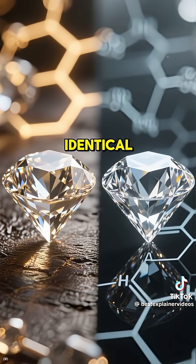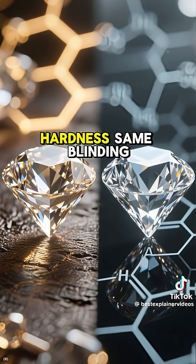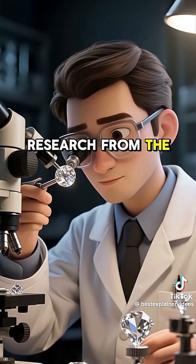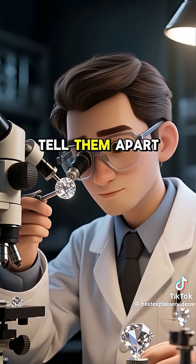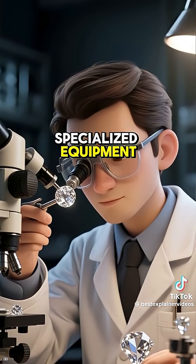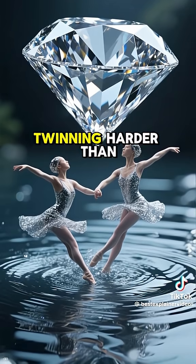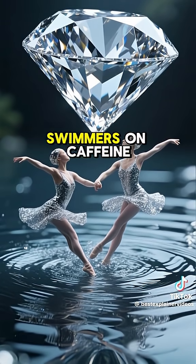And guess what? Both are chemically identical — same sparkle, same hardness, same blinding brilliance. According to research from the Gemological Institute of America, the only way to tell them apart is with specialized equipment. To the naked eye, your lab diamond and your mined diamond are twinning harder than synchronized swimmers on caffeine.